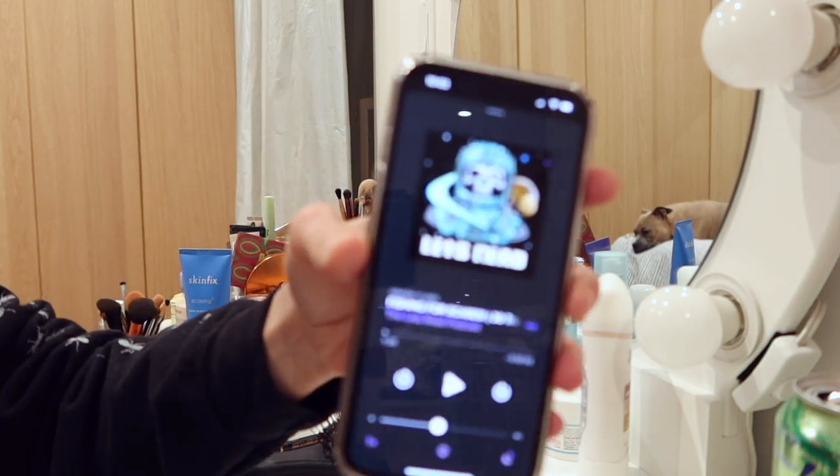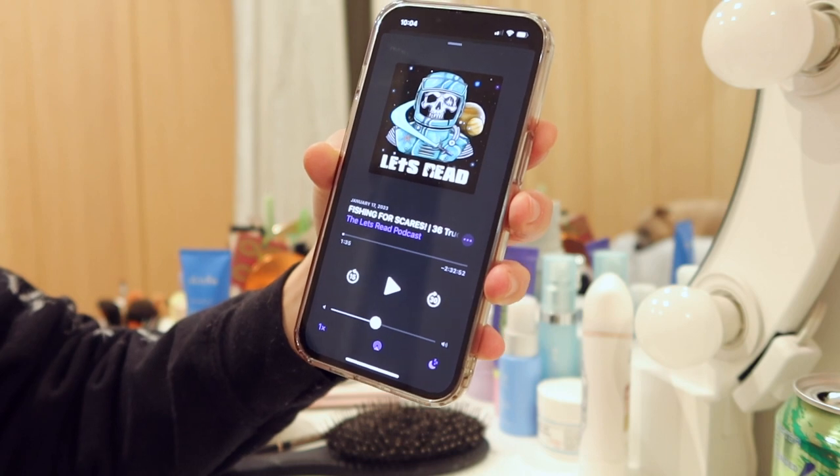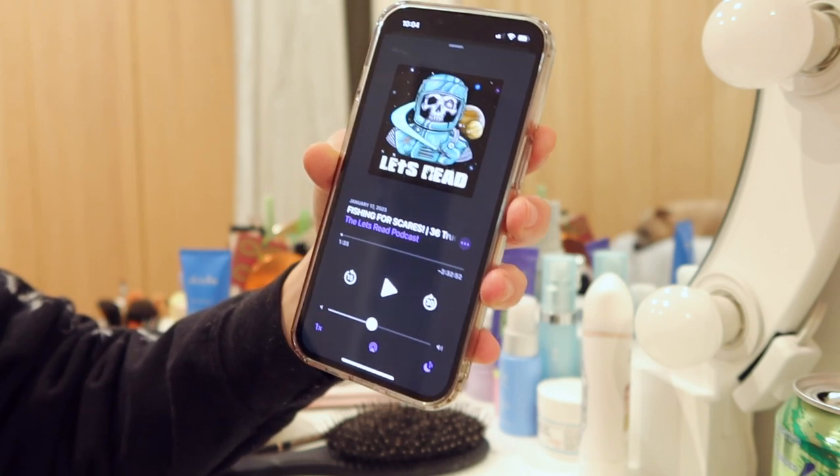I just picked a podcast. It's pretty much just a bunch of true crime — like real life stories that people write into Reddit or something like that.